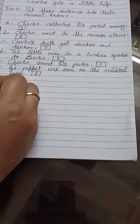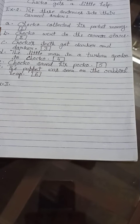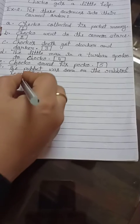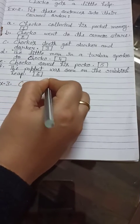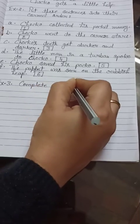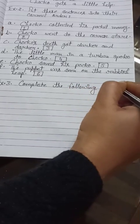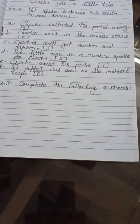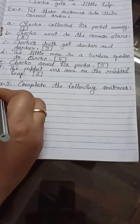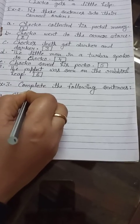Now we can start Exercise Number Three, which begins on page number 100. Its heading is 'Complete the following sentences.' In this exercise, the heading is saying complete the following sentences — it means the sentences are not complete and we need to complete them.